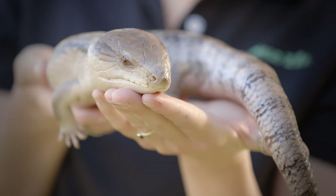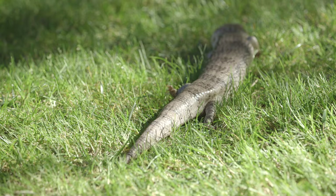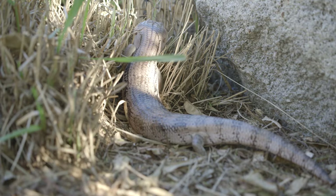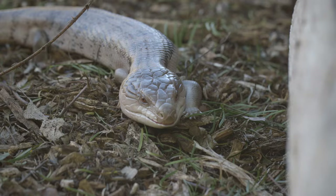In these lizards, blue means 'boo!' If a predator like a kookaburra or a Tasmanian devil tried to grab Floyd in the wild, my friend here would stick out his bright blue tongue and then scurry off and hide. Blue-tongue skinks usually hide under a pile of leaves or even in an animal burrow.